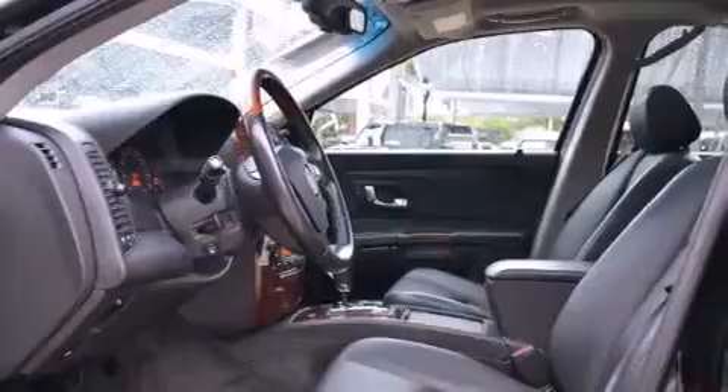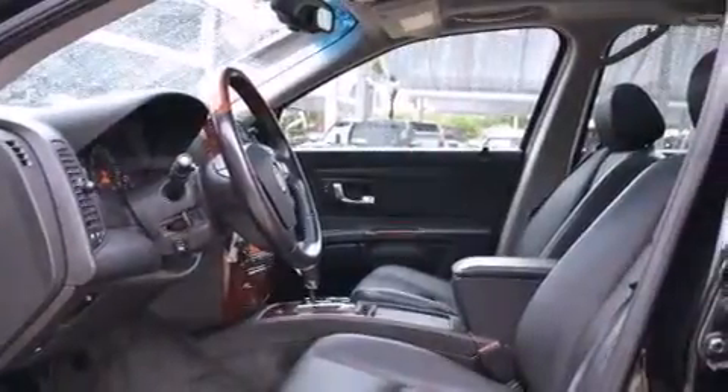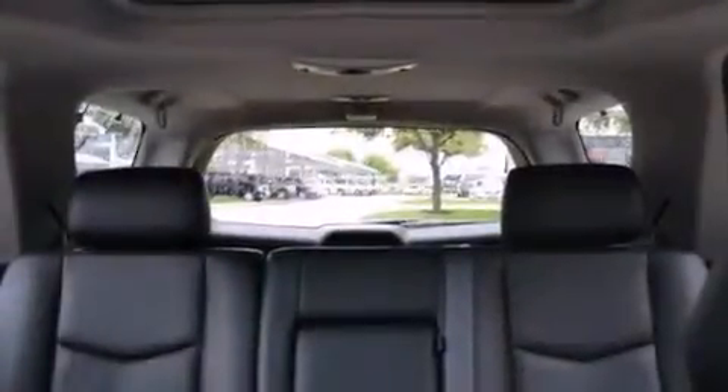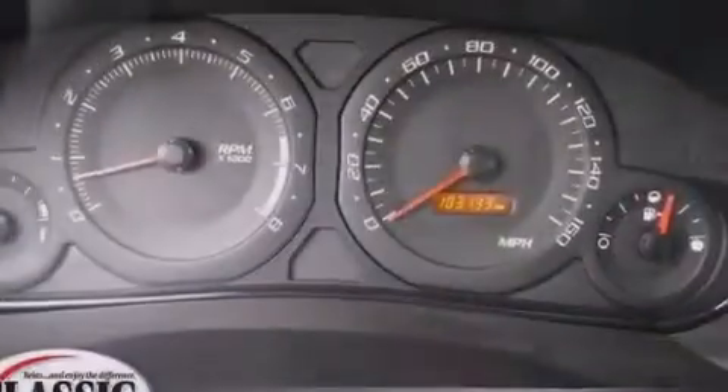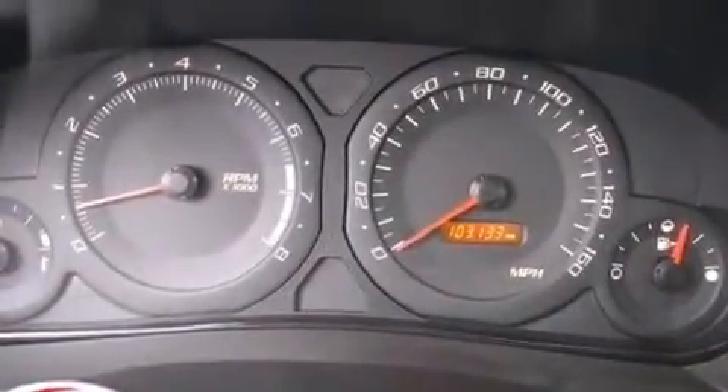The following features are also included: adjustable driver pedals, the memory package, cruise control, seven intelligently positioned speakers, leather seats, rear curtain airbags, rear seat childproof door locks, dual power seats, and air conditioning.